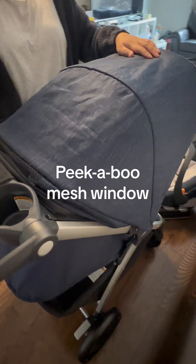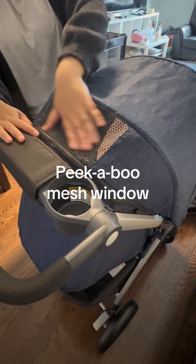Number five, the canopy has a peekaboo mesh window where I can see my baby from the inside.